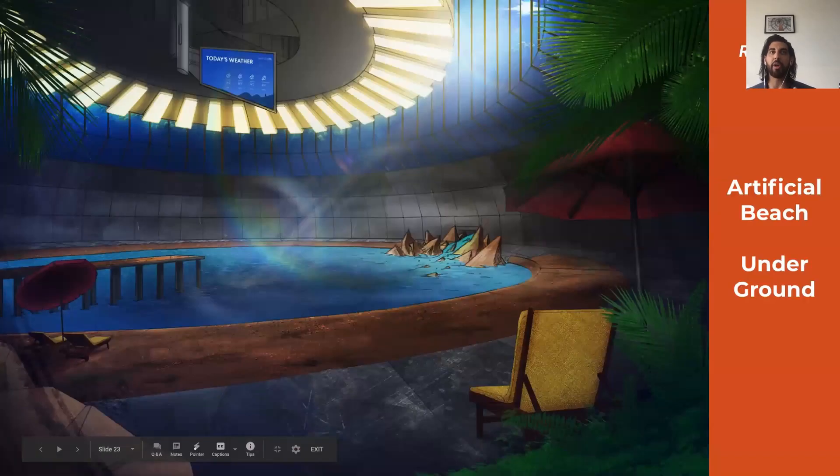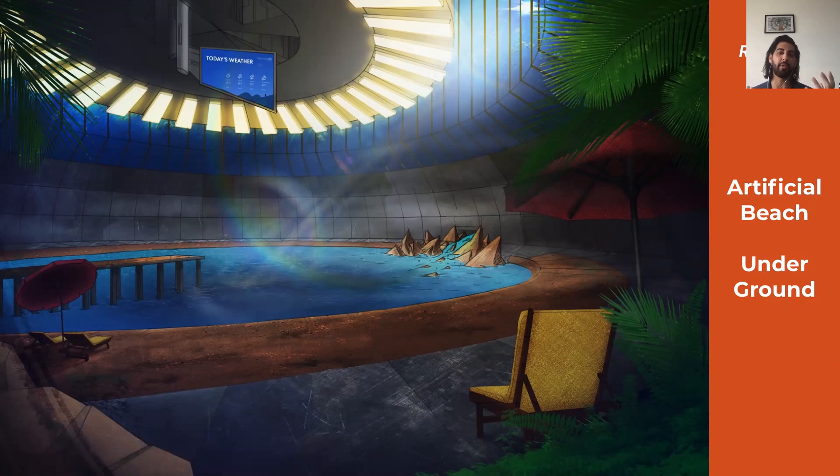Our most exciting feature: by capitalising on the dome segment beneath the subglacial lake, where the pressure inside and outside the dome are equal at approximately 25 to 30 metres underwater, we create an underground beach experience.